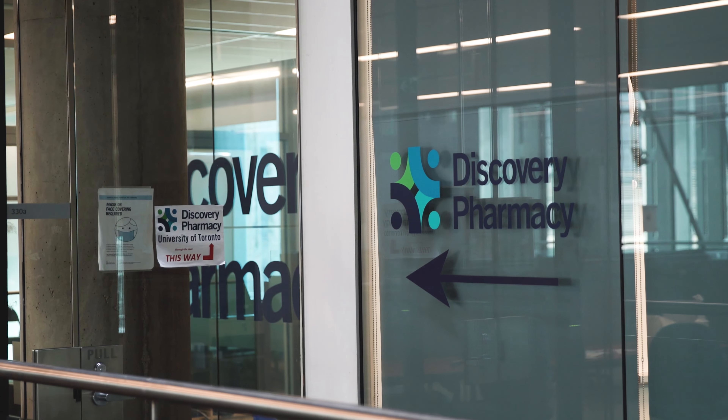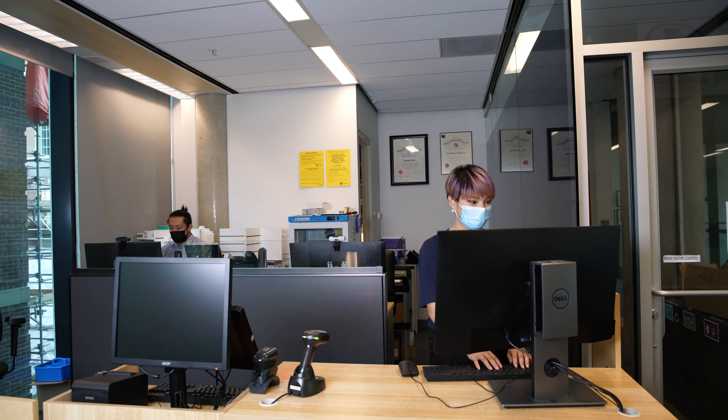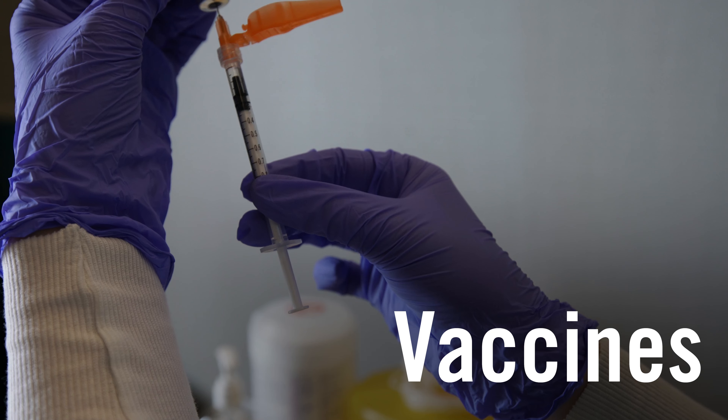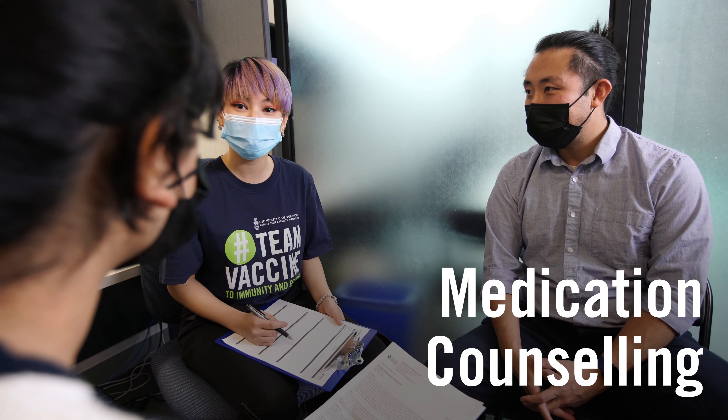The Discovery Pharmacy is U of T's new dedicated campus pharmacy, providing pharmacy-based health services to the U of T community. We provide appointment-based interdisciplinary services for students, faculty, and staff, including medication management.